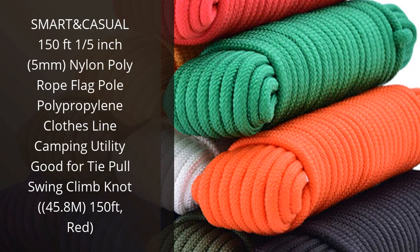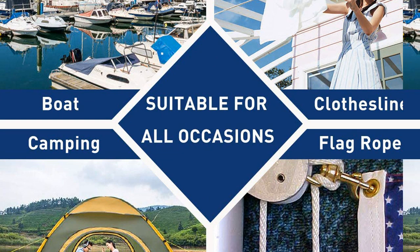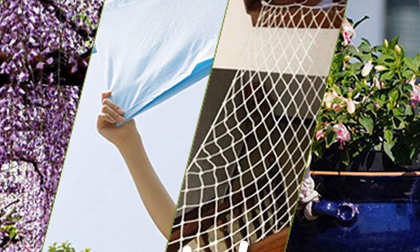I recently purchased the Smart & Casual 150ft 1.5-inch 5mm Nylon Poly Rope, 45.8M, in Red. I'm very pleased with my purchase. The rope is strong and durable and perfect for a variety of uses. I've used it to tie down tarps, hang clothes, and even for some light climbing. It's also great for camping and other outdoor activities. The rope is easy to knot, and the bright red color makes it easy to spot in the dark. I highly recommend this product for anyone looking for a reliable and versatile rope.